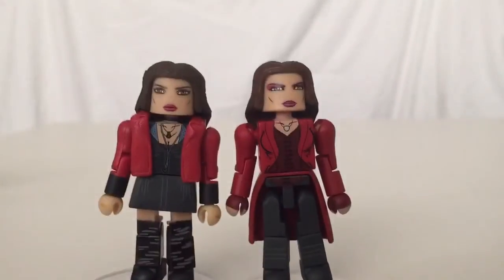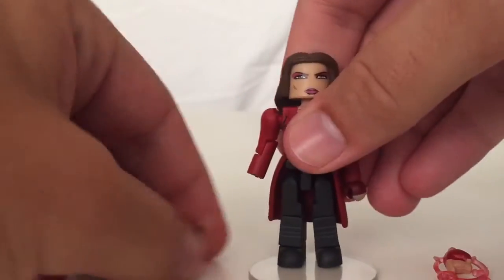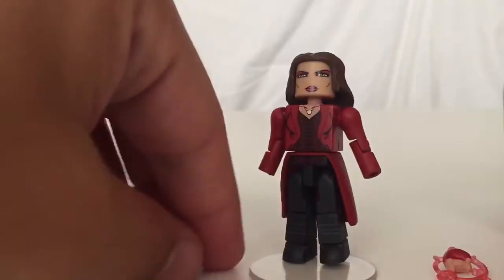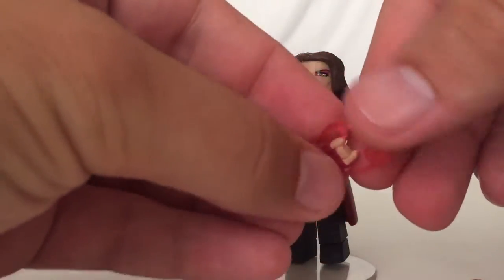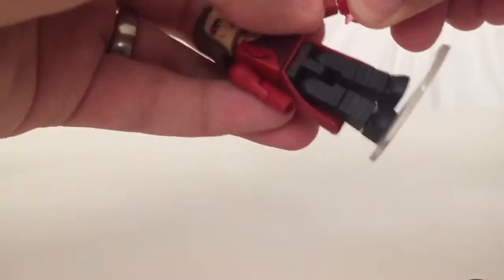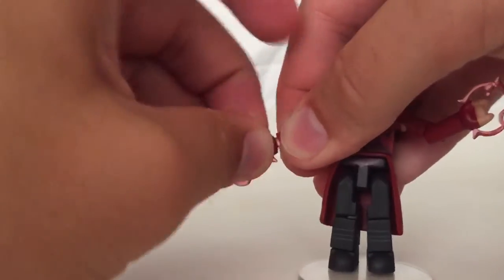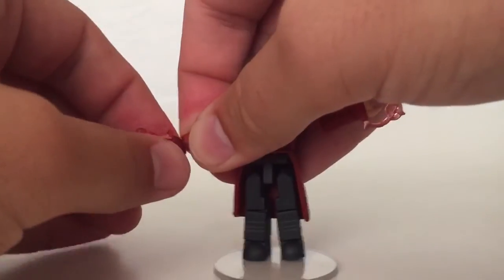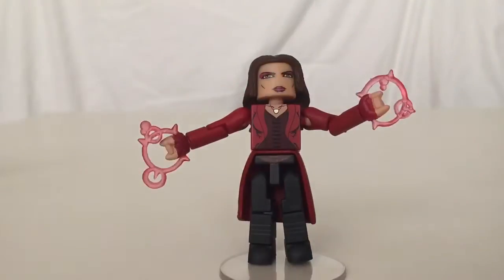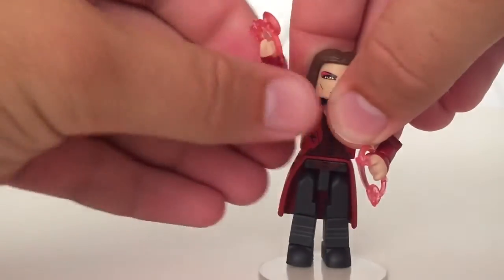She does come with some hex hands, so that's cool. You just pull the hands out like so, and then you have the right hand and the left hand. A little bit of pressure, twist — make sure you hold at the wrist there so you don't break the peg. She's doing her chaos magic.